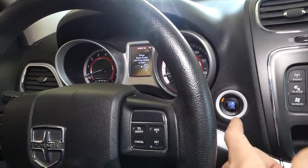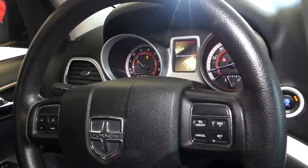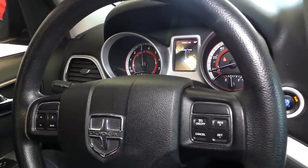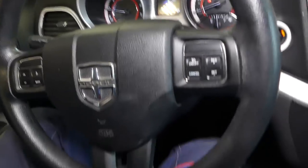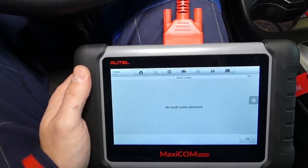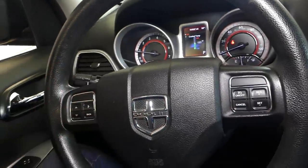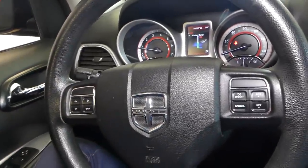Now the car is not misfiring at all — it feels really nice and smooth. I'll go ahead and read the codes one more time: no fault codes detected. That definitely takes care of that problem. Thank you for watching, please subscribe to the channel for more videos, and see you guys next time.